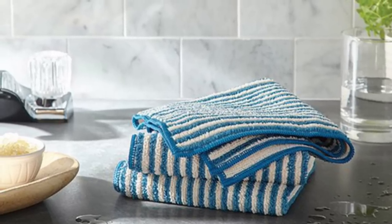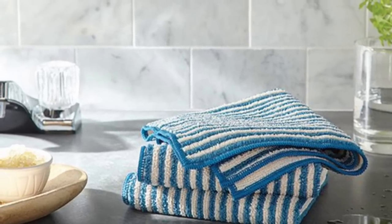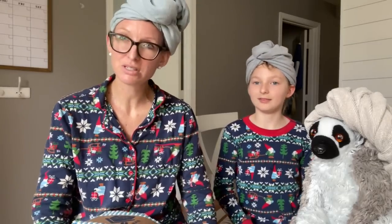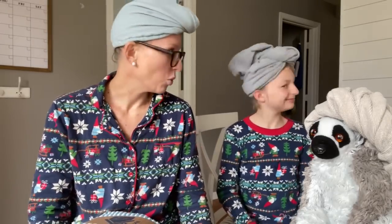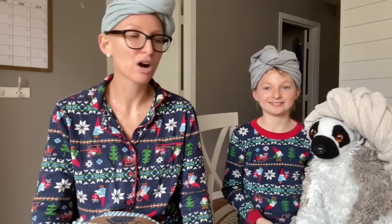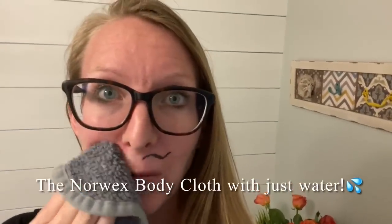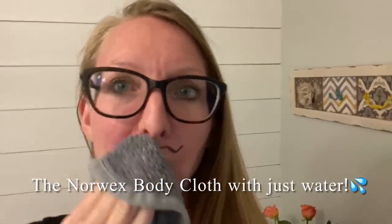We have face and body cloths. These are what we use in our home for the last 10 years to wash our face and our body. Gracie, do we use soap in our house? No. Do we use body wash? No. Do we use face wash? No. Do we use anything else for washing our body? Never. Our skin, in my opinion, has never been more clear and less irritated because we're not using a product.